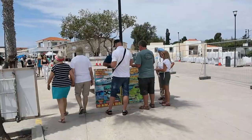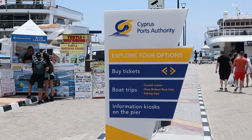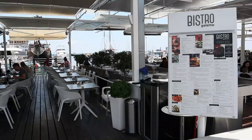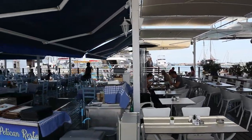I came down here yesterday just for a quick look on our way past. It seems a lot busier today, maybe because it's the weekend. All along the promenade there are people selling boat trips, snorkelling trips, and turtle watching trips. Not sure how expensive they are, but it's worth a look if that's something you want to do.